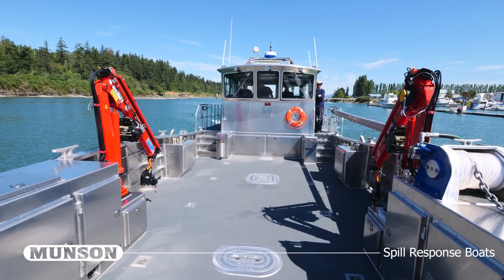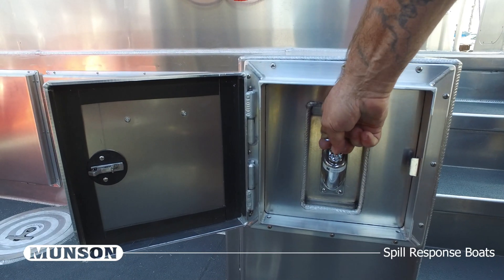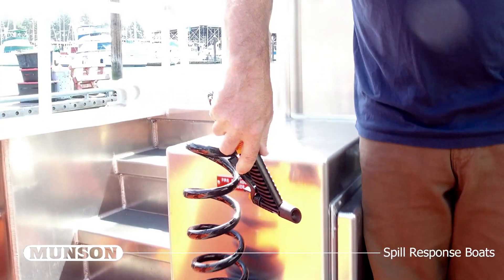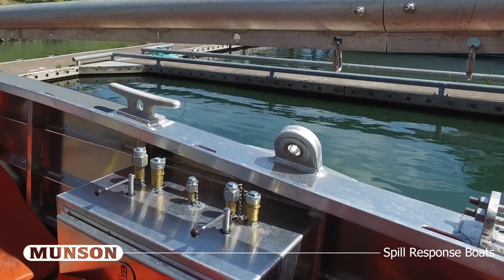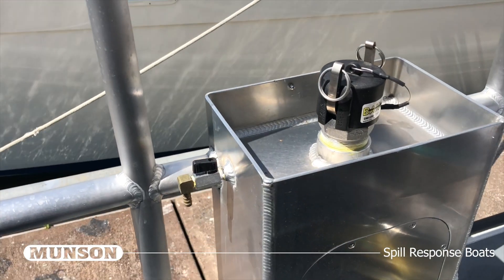Other features integrated into the vessel include an emergency fuel shutoff valve, raw water washdown, fire extinguisher, heavy-duty picking eyes, and overfill protection at each fill port.